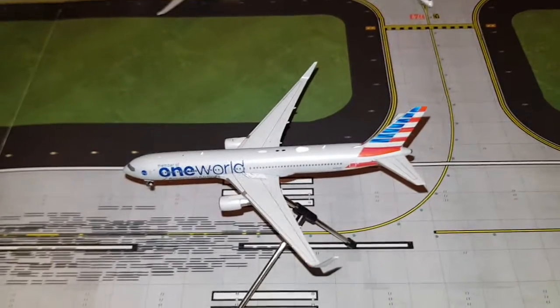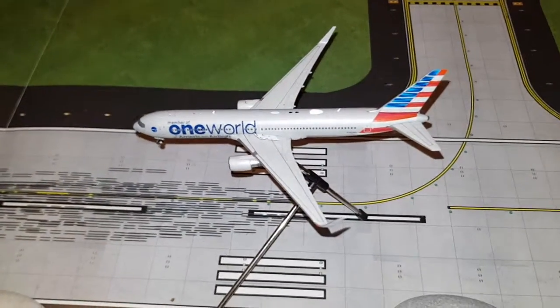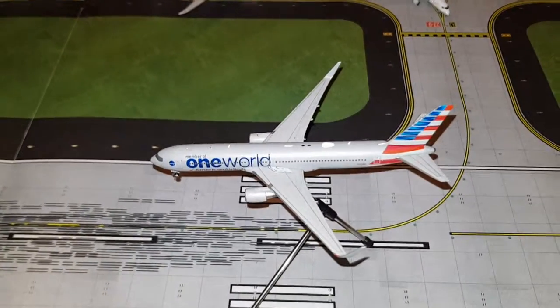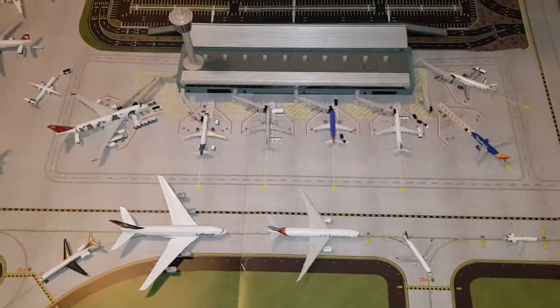Last but not least for today, we have American Airlines in a special livery Boeing 767-300ER. It is arriving from LAX and will depart to Rio de Janeiro soon. Okay guys, that would be it for today. Hope you enjoyed it, see you next time, bye.